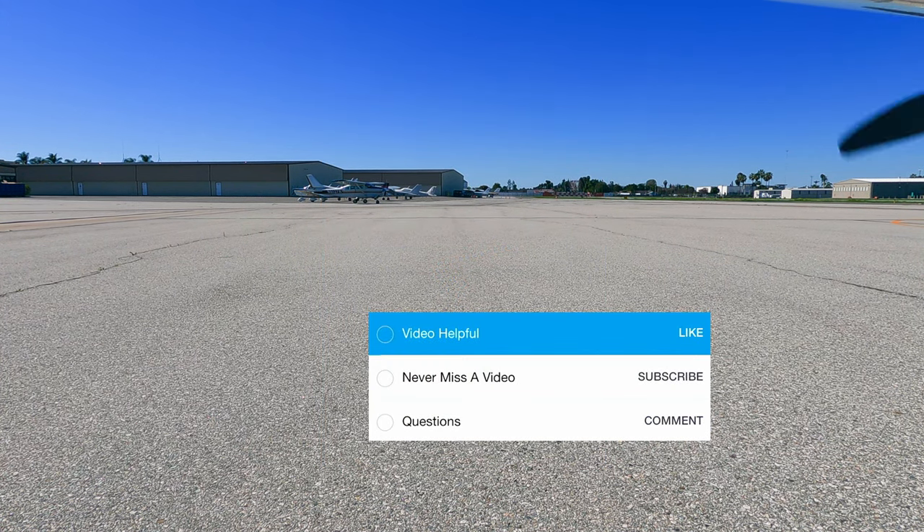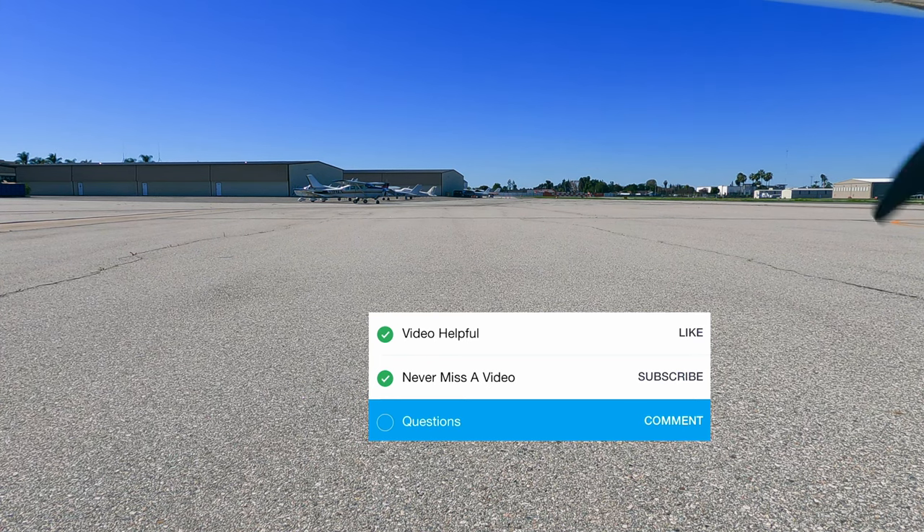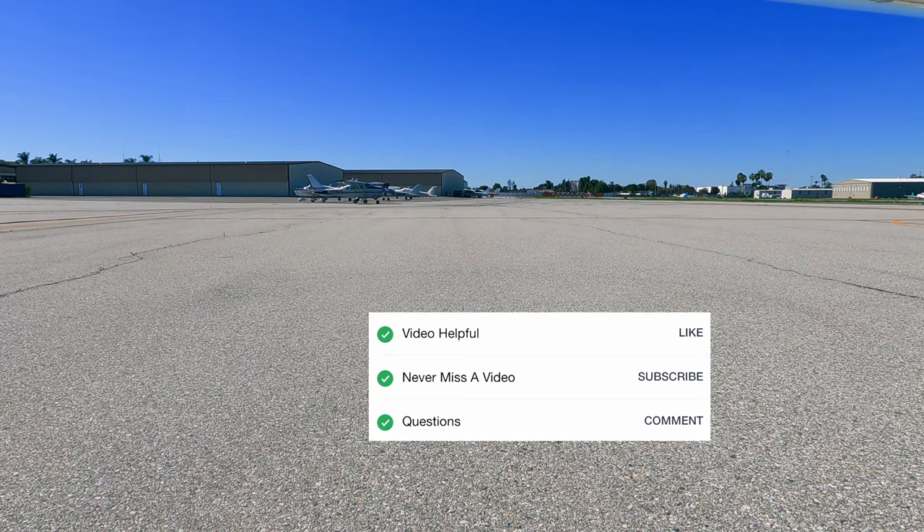Now, like all good pilots, let's go through our checklist. If you guys found this video helpful, give it a like. If you're excited about the next one, don't miss out and subscribe. If you still have questions about this airport's parking, leave us a comment. Alright, checklist complete — now go start your flight plan into Fullerton.